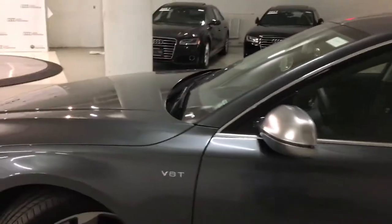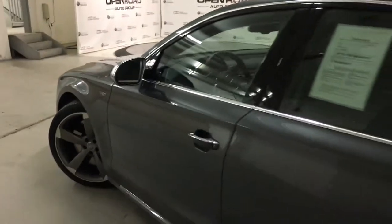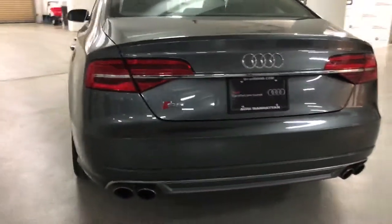That's the head-up display. The car is fully, fully loaded — 20 two-way massage seats, 360-degree camera system. Take a look at the back of the car: the wheels are all clean, beautiful quad pipes.